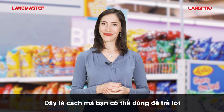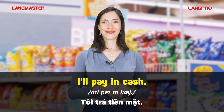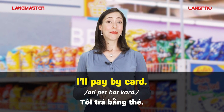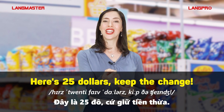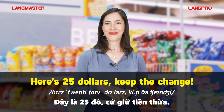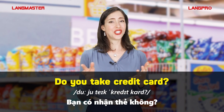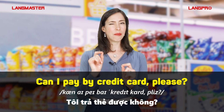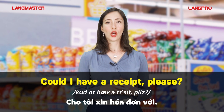This is how you may answer. I'll take this skirt. I'll pay in cash. I'll pay by card. Here's twenty-five dollars. Keep the change. Do you take credit card? Can I pay by credit card, please? Could I have a receipt, please?